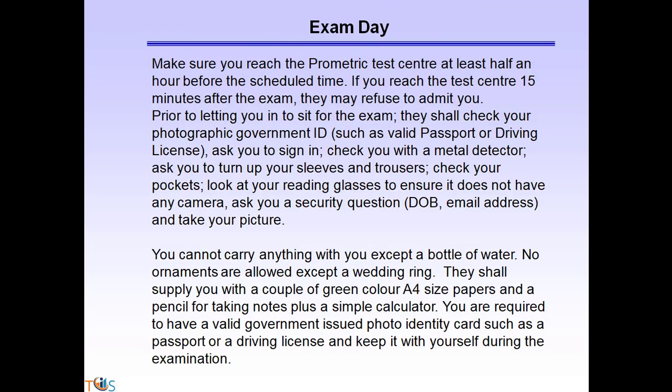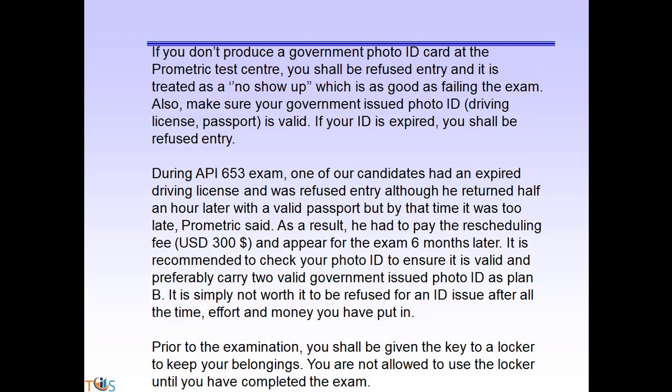If you fail the exam, the reschedule fee is $150. On exam day, make sure you reach the Prometric center at least half an hour before your scheduled time. If you arrive 15 minutes after the exam starts, they may refuse to admit you. Before letting you in, they will check your government-issued photo ID such as a driving license or passport, ask you to sign in, check you with a metal detector, ask you to roll up your sleeves and check your pockets, inspect your reading glasses for cameras, and ask a security question such as date of birth or email address, then take your picture. You cannot carry anything with you except a bottle of water — no ornaments are allowed except a wedding ring. They will supply you with green A4-sized paper, a pencil, and a simple calculator.